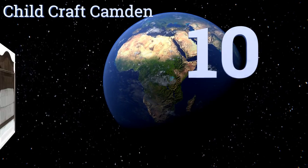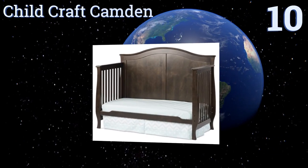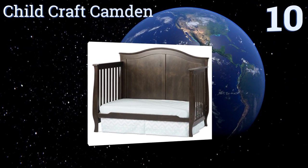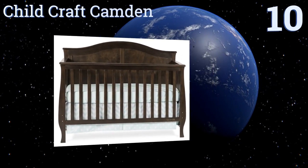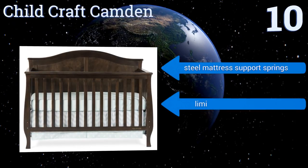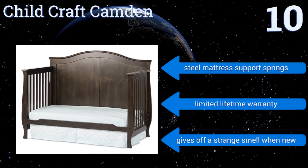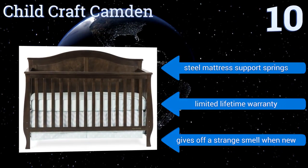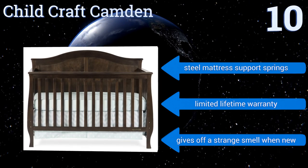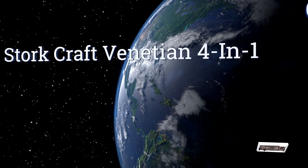Starting off our list at number 10, the Child Craft Campton is a 4-in-1 standard size option with a classic style and an impressive build. It's made with solid hardwoods that can withstand a lot of wear, so it will grow with your child and can be used again for another. It comes with steel mattress support springs and a limited lifetime warranty, however it gives off a strange smell when new.